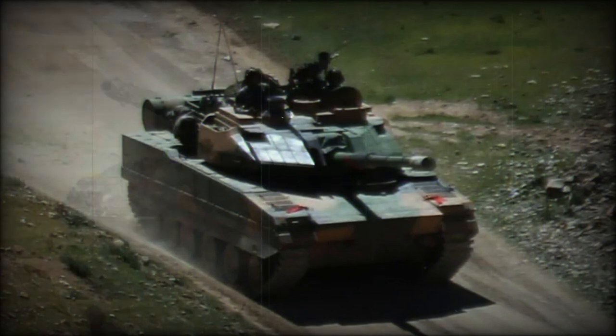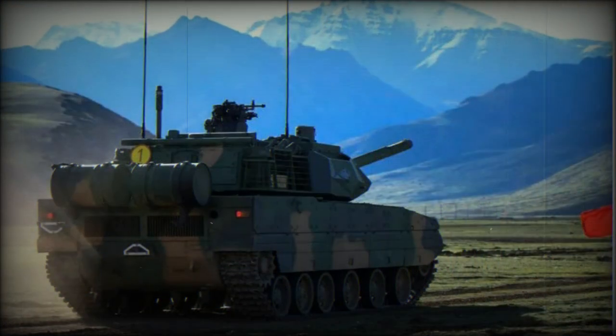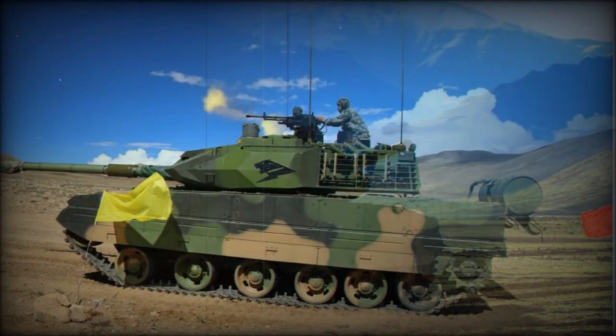The ZTQ-15 tank is fitted with navigation, satellite communication, and battlefield management systems. The tank is operated by a crew of three, including commander, gunner, and driver. Crew seating is standard for modern tanks. The driver is seated at the center of the hull, though on at least one prototype the driver's position was offset to the left. The commander and gunner are seated in the turret.